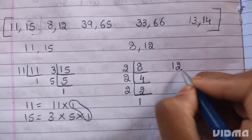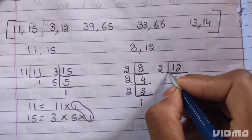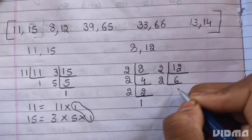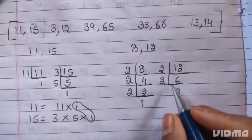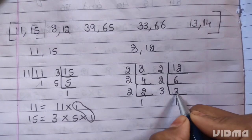Next, 12. 12 is divisible by 2. 2 sixes are 12. 2 threes are 6. 3 is a prime number — it divides itself. 3 ones are 3.